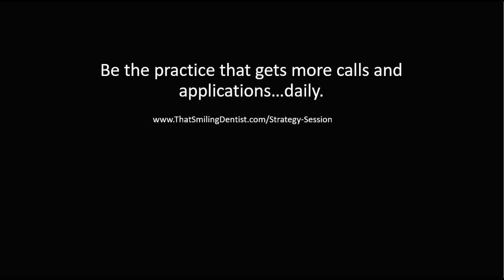Be the practice that gets those calls and applications daily. You can call us, fill out the strategy session, or try to do it yourself and follow the videos we have in our content library — we always try to teach as much as we can about setting this up yourself. But if you need help, have someone do it all for you. Go to thesmilingdentist.com/strategy-session, fill out the strategy session — it takes about 30 minutes — and see if this is right for you. Take action and do the right thing for your practice.